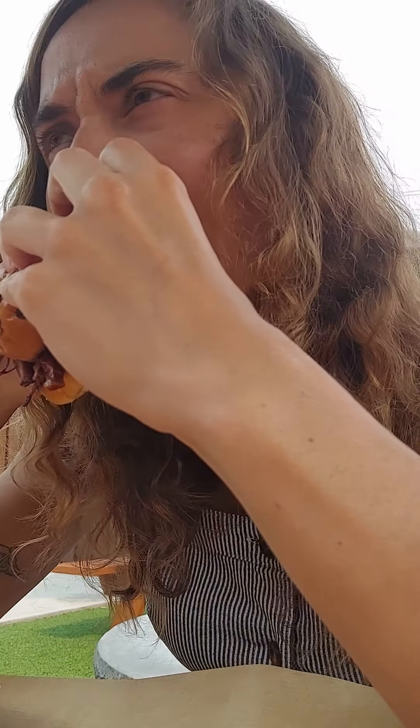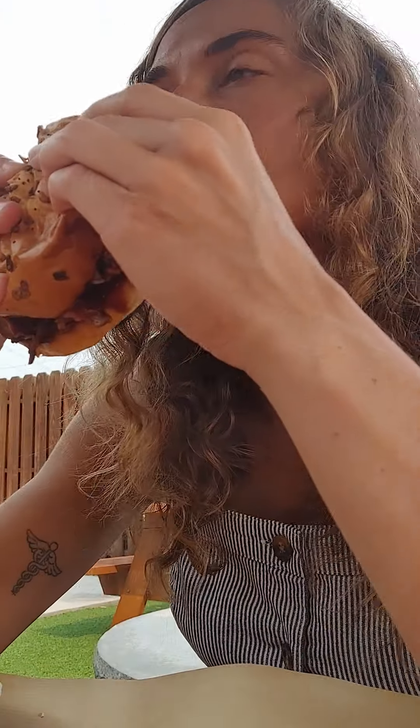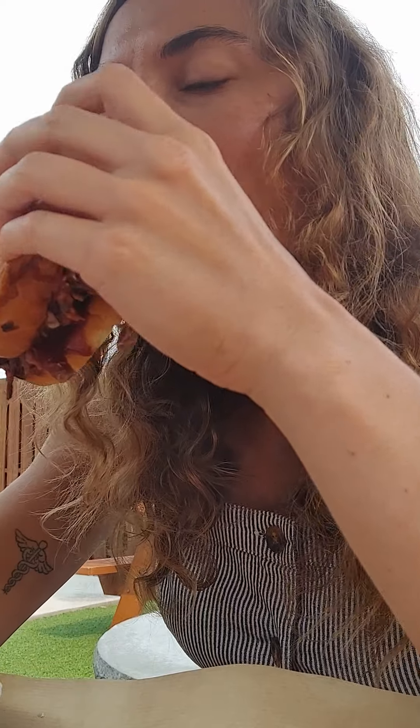Wow, that's really good. So this brisket tastes really good, but I think it's a little dry. I'm going to ask for more barbecue sauce. It's so good. Tender. Really good.